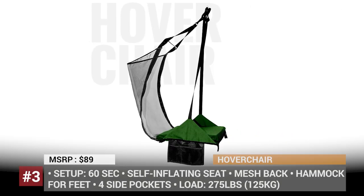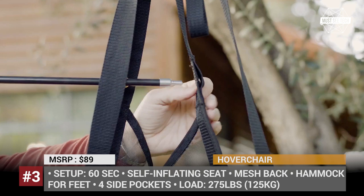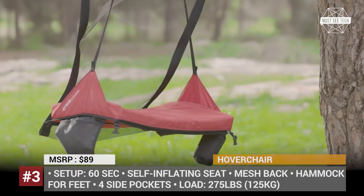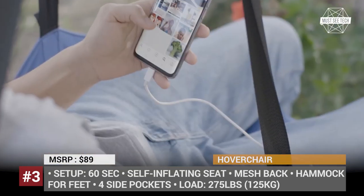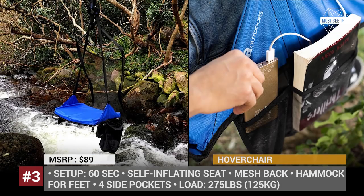Hover Chair. If regular camping chairs are not your cup of tea and you just like to hang in there, take a look at the Crua Outdoors new model that provides the comforts of chilling in a hammock and the support associated with sitting upright. The Hover Chair can be hung in just 60 seconds and is durable enough for one person weighing up to 275 lbs.